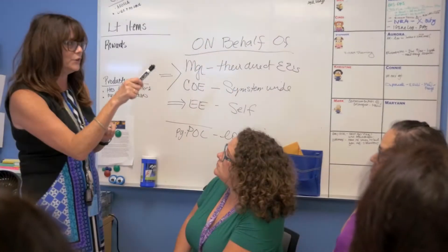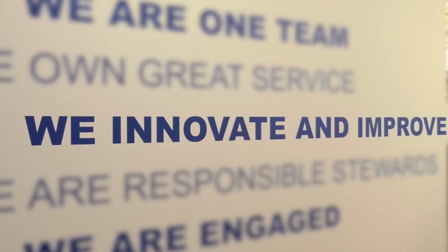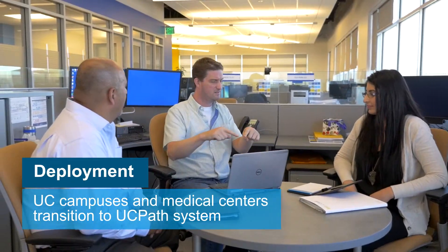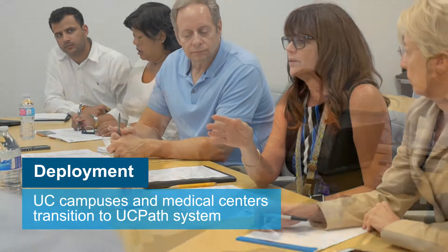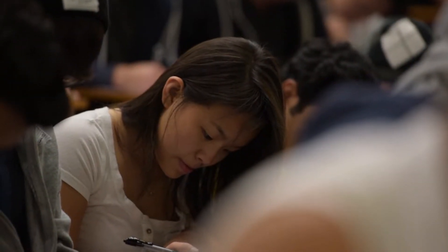We are committed to what we do here at the center. The employees are here to make a difference as part of UC Path. The importance of the work we're doing now is getting full collaboration from all the locations. We all came together and developed, as a system, the 103 processes that we would need in order to set up the UC Path Center.